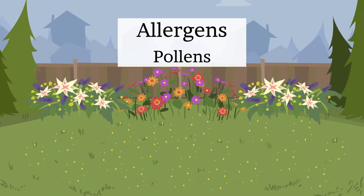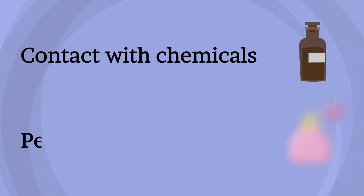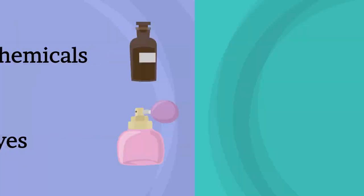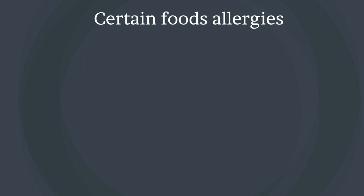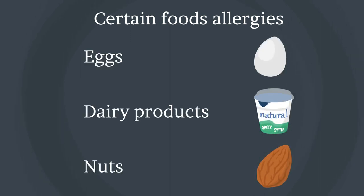Further triggers include allergens like pollens, dander, and dust; contact with chemicals, perfumes or dyes; strenuous exercise; stress; and certain food allergies such as eggs, dairy products, wheat, and nuts.